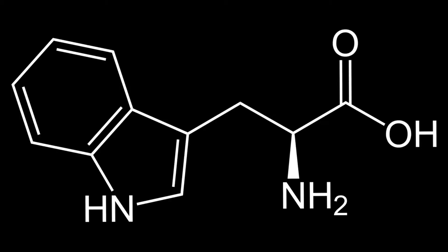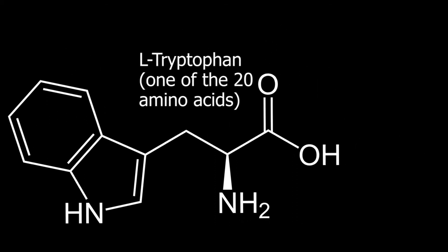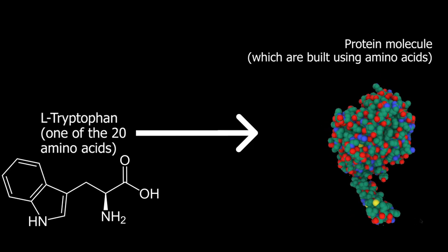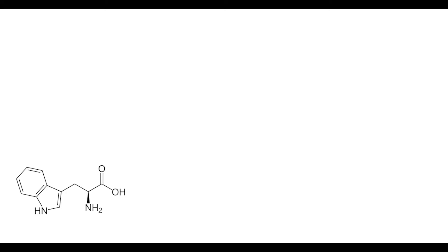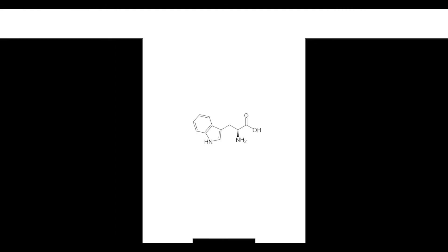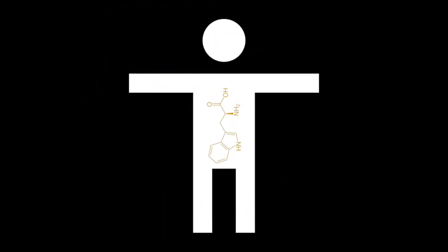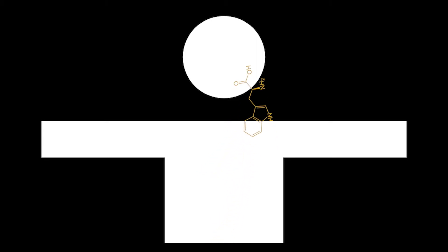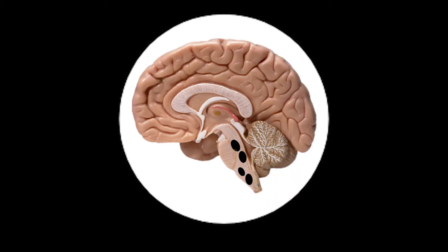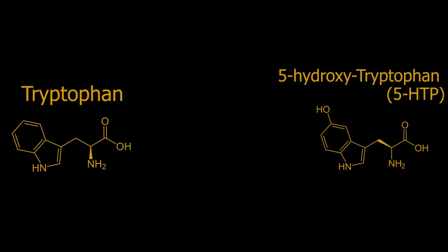It starts with tryptophan. Tryptophan is one of the amino acid molecules, which are the basic units of larger molecules called proteins. You may have heard of amino acids in the context of exercise, or you may have heard of the eight essential amino acids, of which tryptophan is one. They're called essential because your body does not produce them, so you have to get them from the food you eat. There are 20 amino acids and your body can produce 12 of them. You eat some tryptophan, it travels through your bloodstream and eventually makes its way into the serotonergic neurons of the raphe nuclei. Inside the neurons, tryptophan is turned into a molecule called 5-hydroxytryptophan, or 5-HTP, because it now has a hydroxyl group on its fifth carbon. That first chemical transformation is catalyzed by an enzyme called tryptophan hydroxylase.